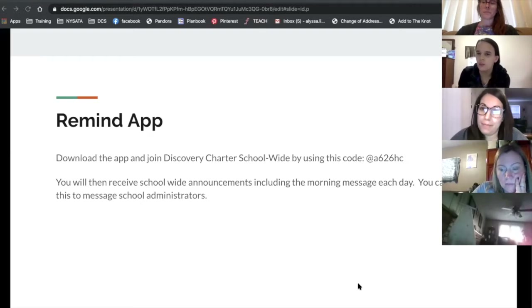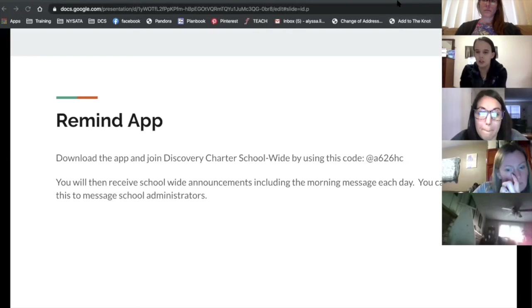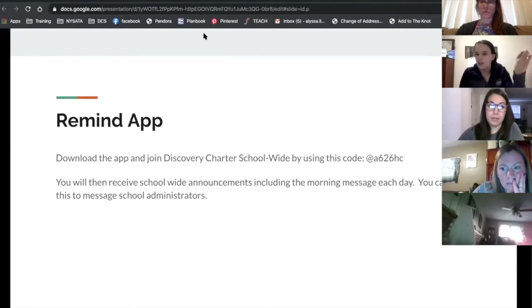One more thing about Zoom: if the pictures of people's faces are covering something on the screen, you can just drag the pictures around — put your cursor at the black line above the pictures and just drag them to the other side.